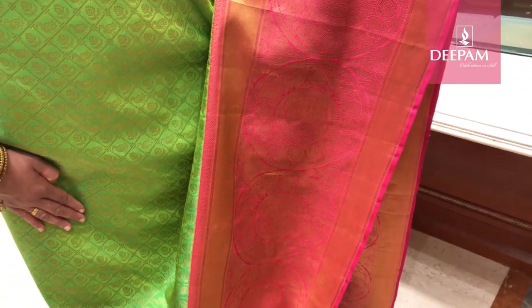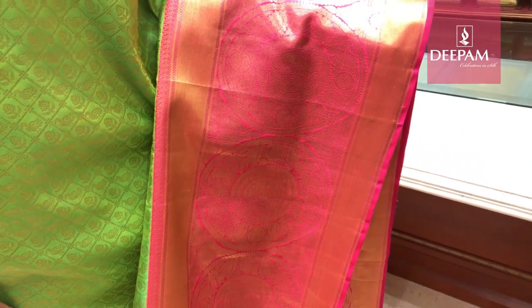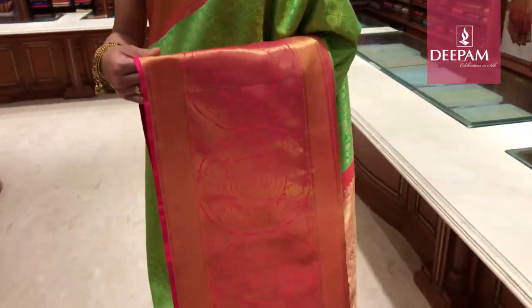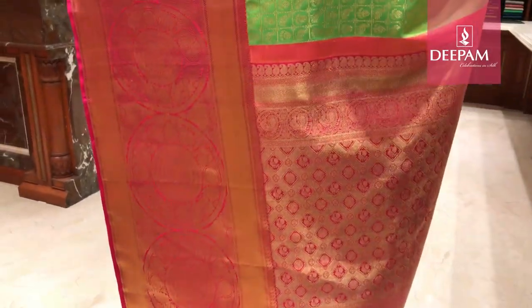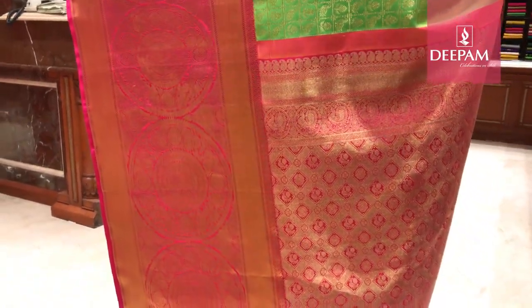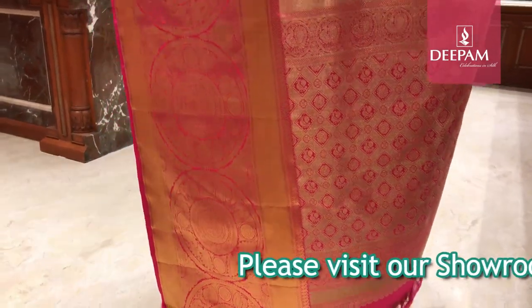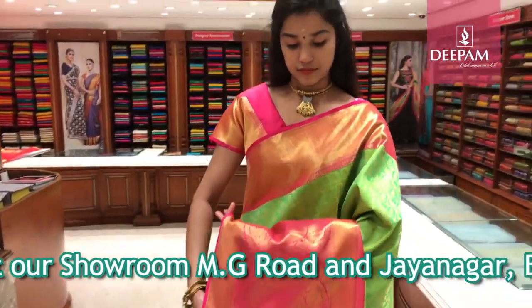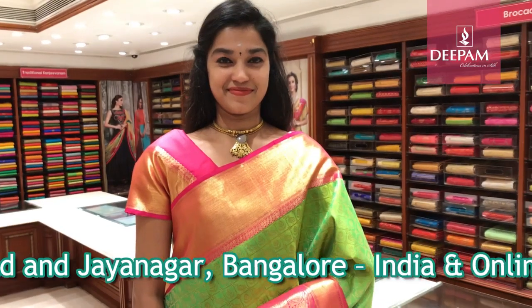The other border is about 15 inches, with a very unique traditional Kanjivaram design — a Rudrakshi motif with a nice peacock intricate motif. It has a very rich pallu, about 29 inches. Each motif is uniquely weaved. It comes with a contrast blouse in bright pink.